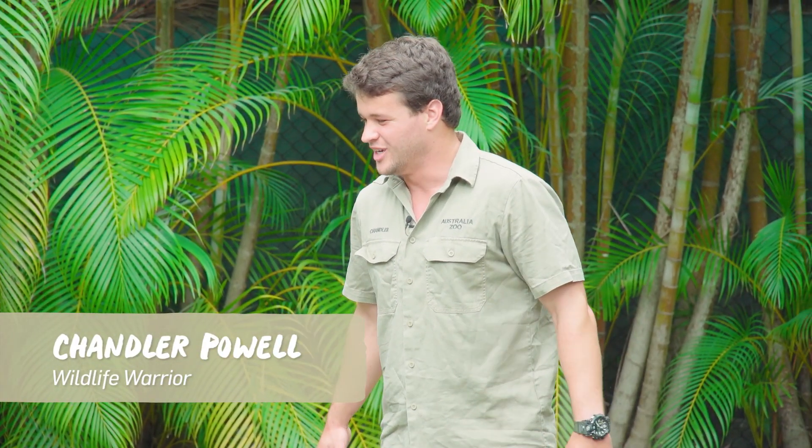Hey guys, Chandler here. And we are about to feed some of our biggest alligators here at Australia Zoo. This is my favorite job in the world. Let's get into it.